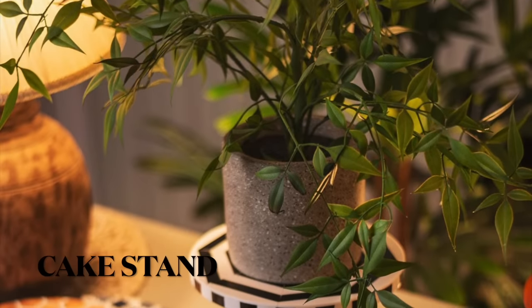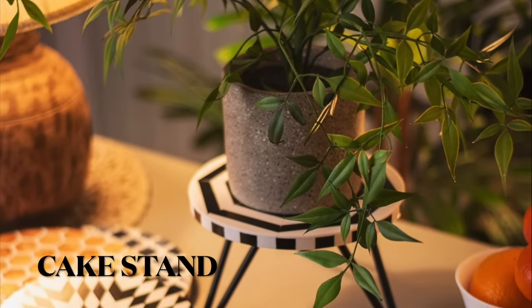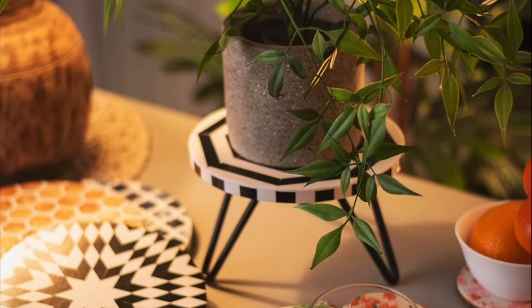Cake stands don't necessarily have to be used for cakes but can also be used to keep plants, which will surely brighten up your space.